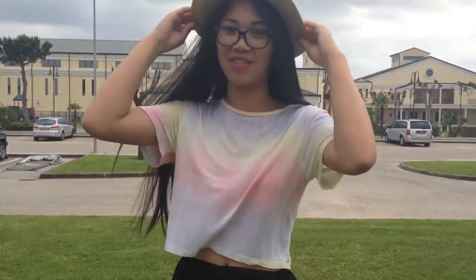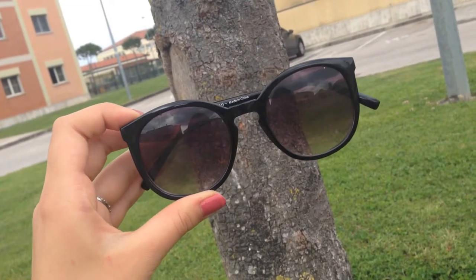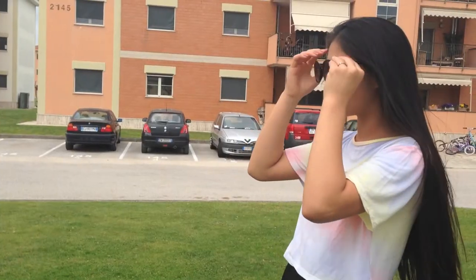For my first essential, I'm going to be wearing this fedora hat that I actually found in a local store. Next are these sunglasses that are really cute and inexpensive — they are actually from Cotton On and they're cat-shaped.